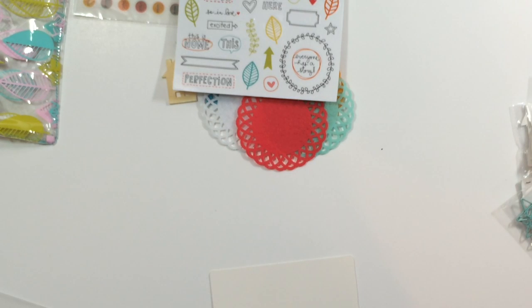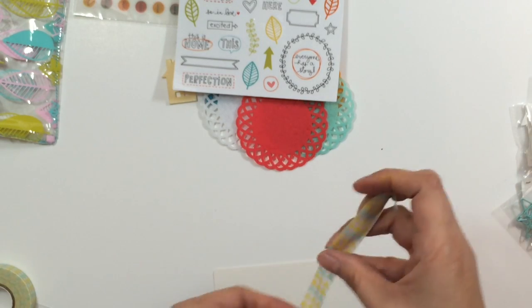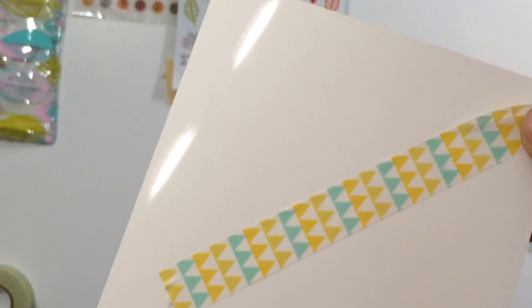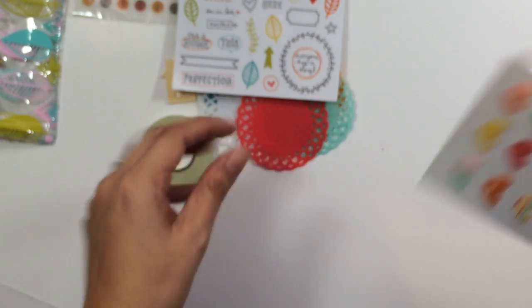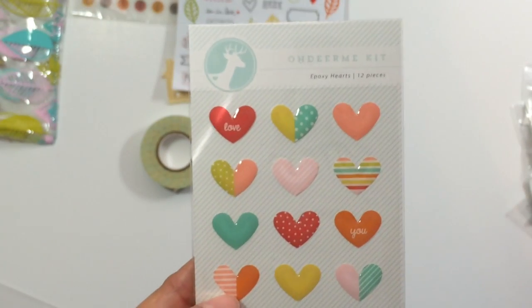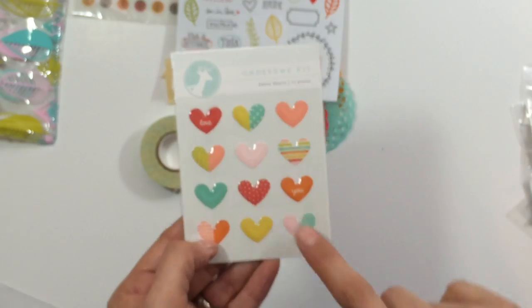And then you get washi tape. This is the washi tape that you get. It's like that aqua, kind of like a mustard color. You get a roll of washi. You get these hearts, which are really cute. They're epoxy hearts and it says love. See how they're like two patterns on them? They're really cute. I like those a lot.